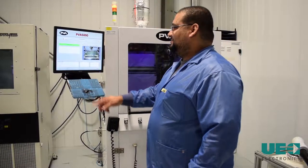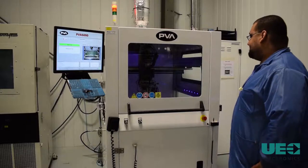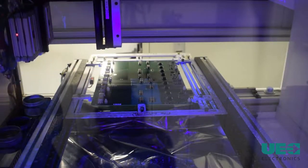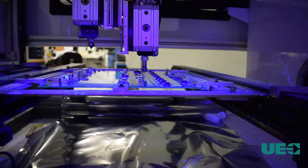This is the PVA6000 Conformal Coating Machine. With this machine, you can program it to spray coat exactly where you want it, virtually eliminating the need to tape off and mask the boards. You can control the speed, pressure, and direction to achieve customer and IPC specification.